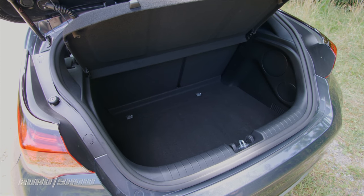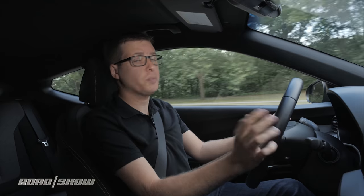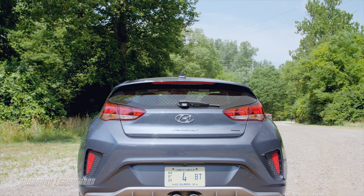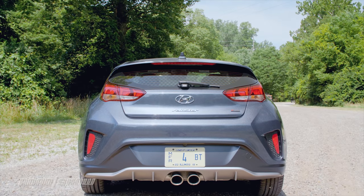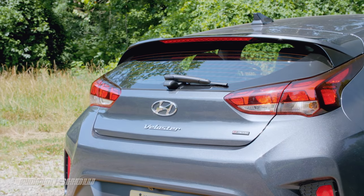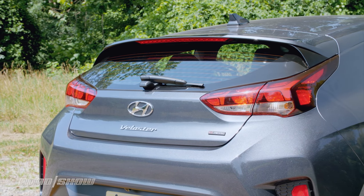Being a hatchback, you can also fit a lot of cargo in the back of the Veloster, especially because you can fold down the rear seats for even more space. But just as with the last Veloster, the styling means there's a kind of high lift-over height for that trunk, which can make moving bulky, heavy things in and out a little bit of a chore.